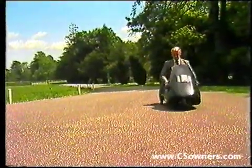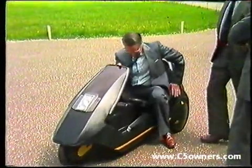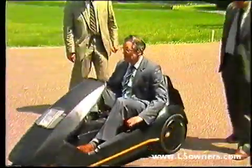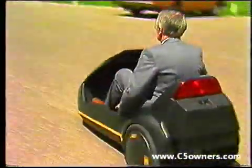The C5 falls within the category of an electrically assisted cycle in the UK. The law allows drivers of 14 years of age or over to operate this category of vehicle. In addition, no driver licensing, vehicle registration, road fund licensing, compulsory insurance or protective helmets are required.